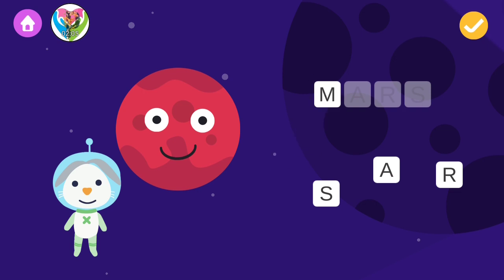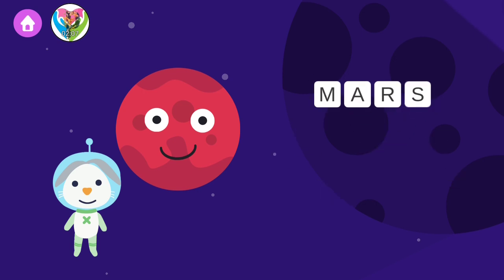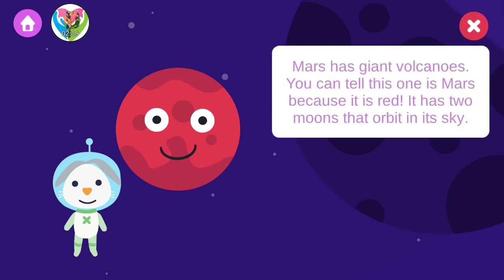Mars! Mars has giant volcanoes! You can tell this one is Mars because it's red. It has two moons that orbit in its sky.